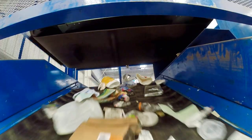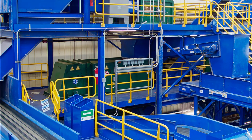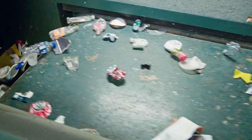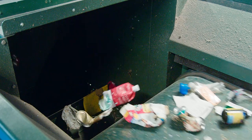Meanwhile, metal containers are removed as they make their way through a series of strong magnets, which capture ferrous metals like steel cans. Next, aluminum cans are removed as they pass through an eddy current separator, where a series of magnets spinning at 2,400 RPM create an electrical current which repels aluminum. This current shoots aluminum cans in one direction, while other metal containers continue along the conveyor.